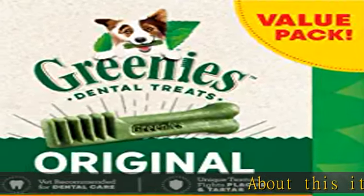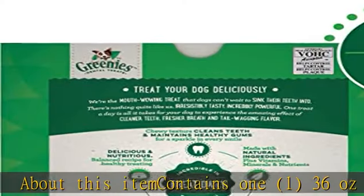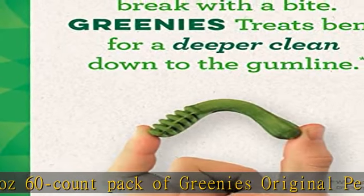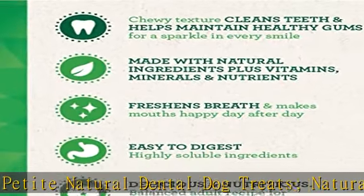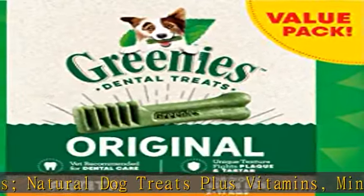About this item: contains 1.36 ounces, 60 count pack of Greena's original petite natural dental dog treats. Natural dog treats plus vitamins, minerals, and other nutrients. The unique texture of Greena's dog chews cleans down to the gumline to fight plaque and tartar and freshen bad dog breath.